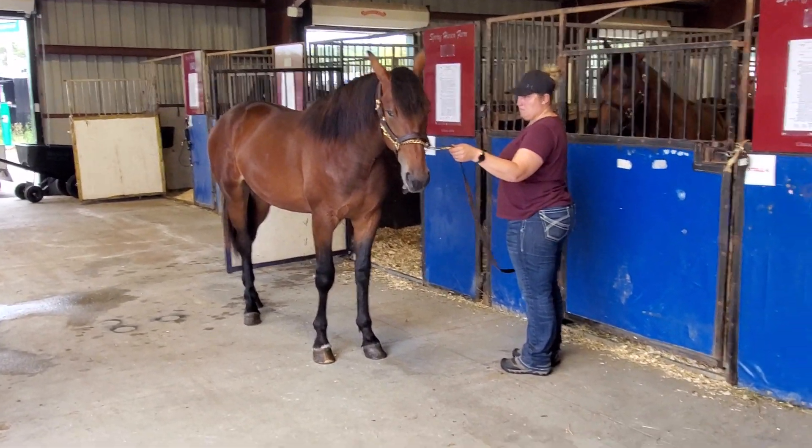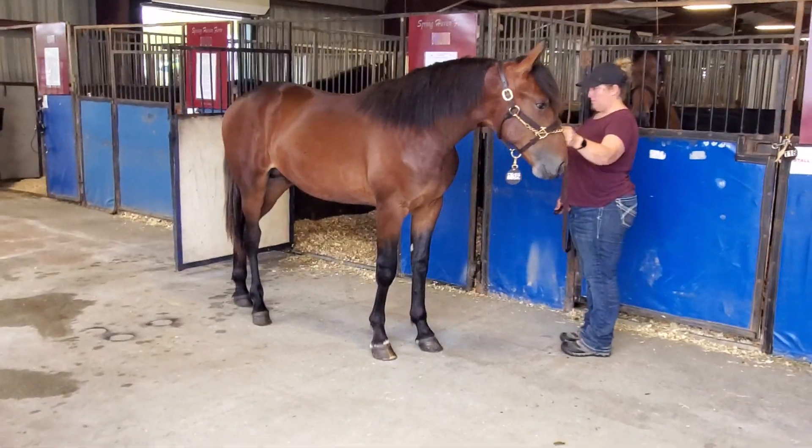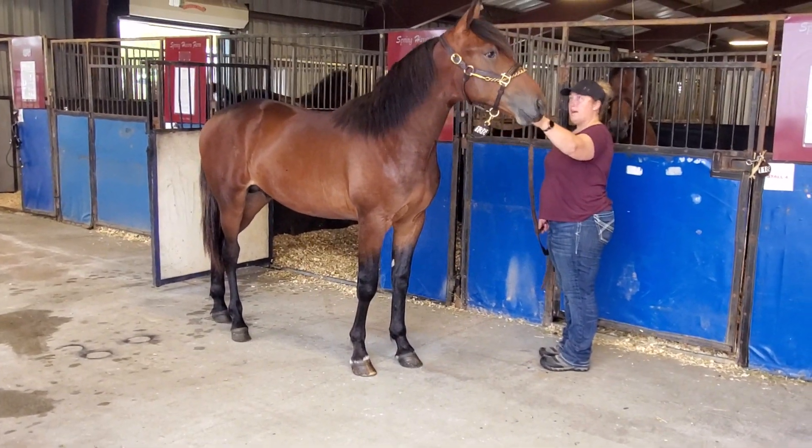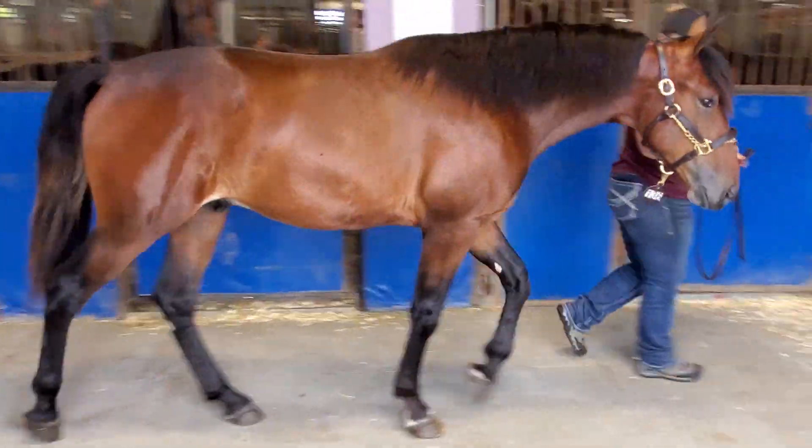No faults, no issues. Kind of docile, laid back. I think I like everything about this horse. Can you walk him down for me? I think I like everything about this guy.